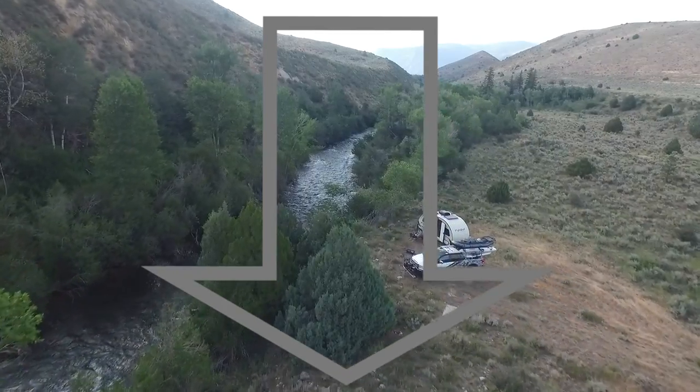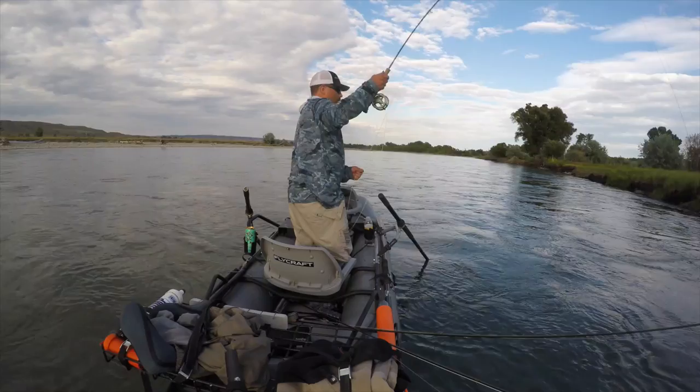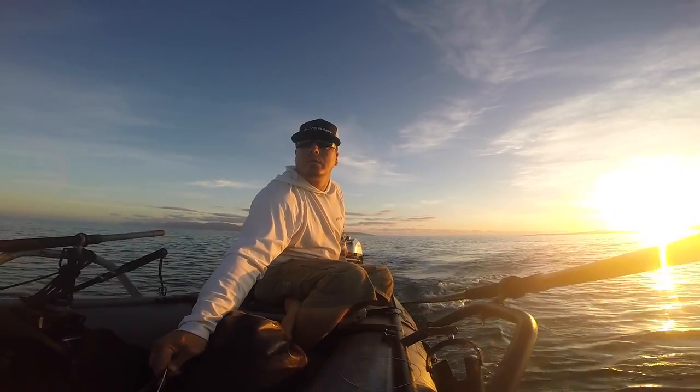It's great for RVers, couples, families, and can be used as a one-man or two-man boat. In fact, it's like going from a sports car to a bullet bike when you use it as a one-person watercraft.